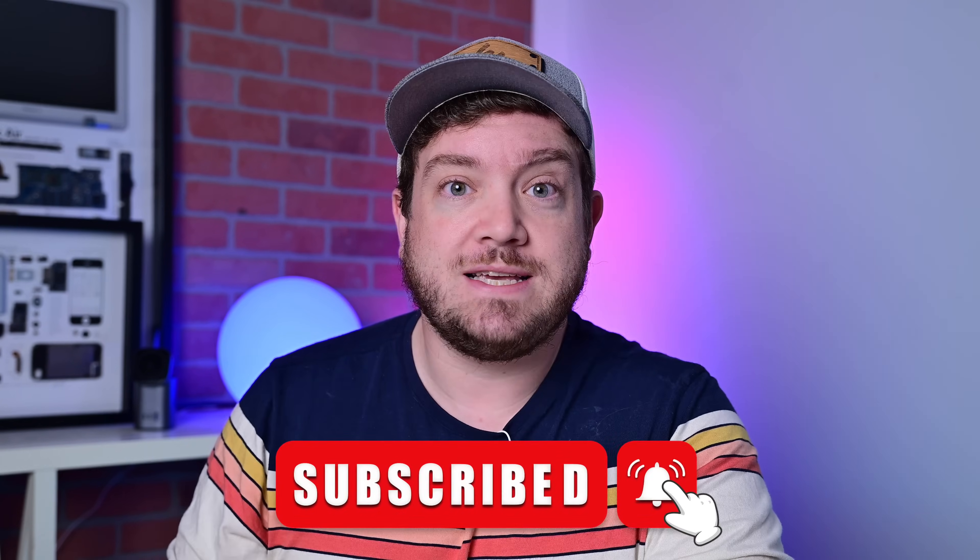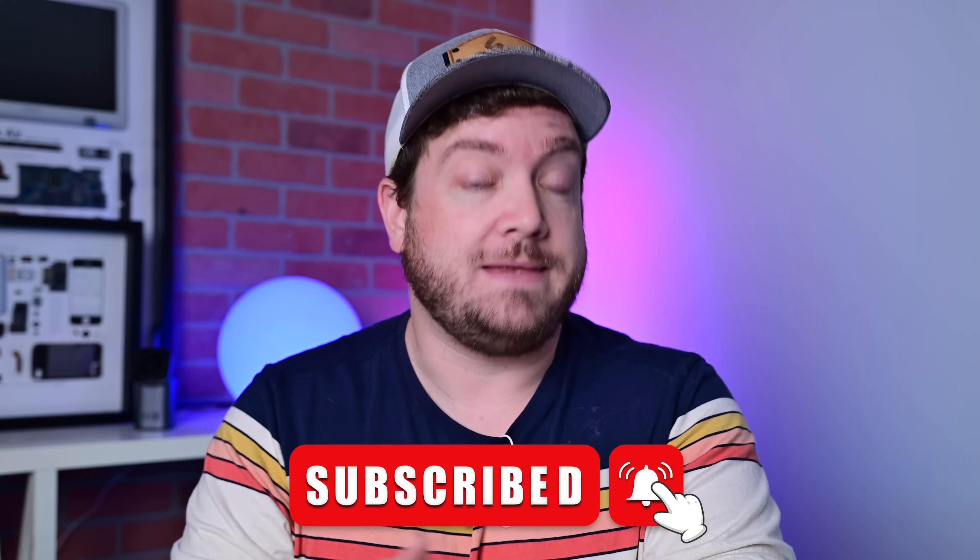Exciting new things like the Journal app is finally being released. We have new features for the Action button. I'm going to get into all of it in this video, so let's go ahead and dive in.